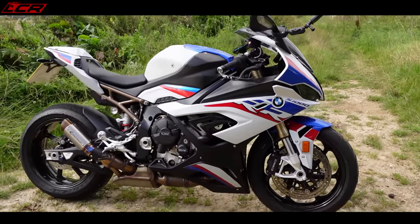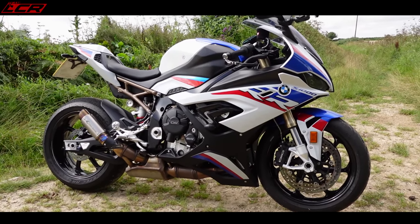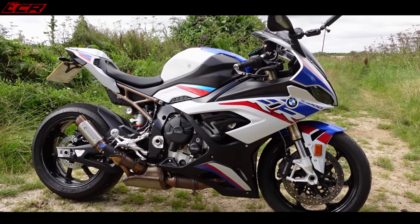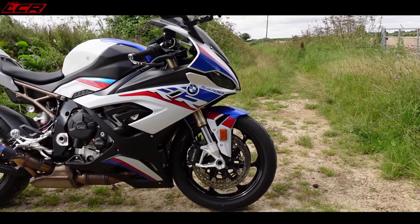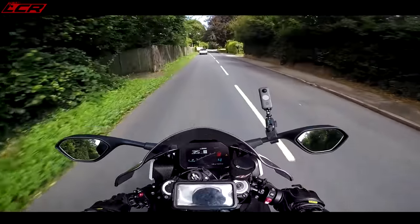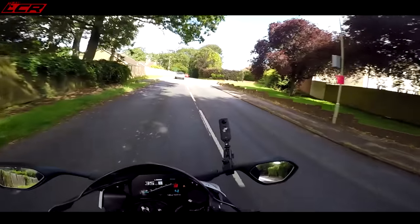That is all the mods, all I've done to the bike. I've had no issues — zero issues. I've done 2,000 miles on it now with a lot of track work, and it's been incredible. I do love her. I'm bigging this bike up big time, aren't I? You want one yet? It is very, very good.